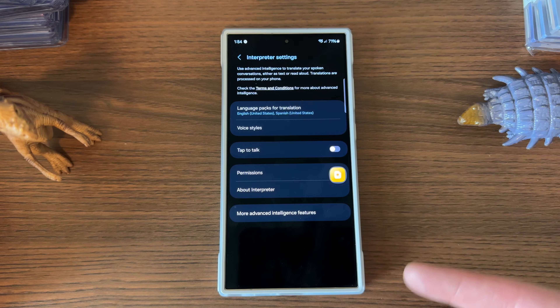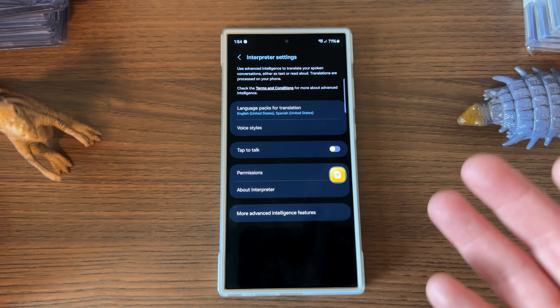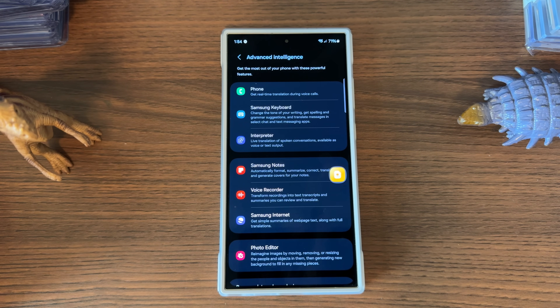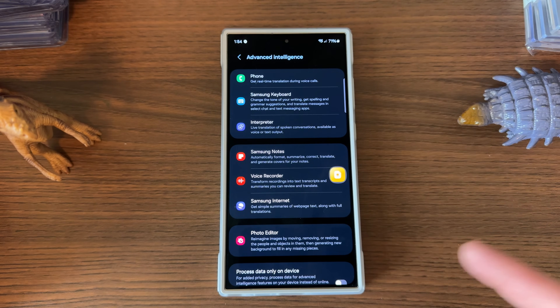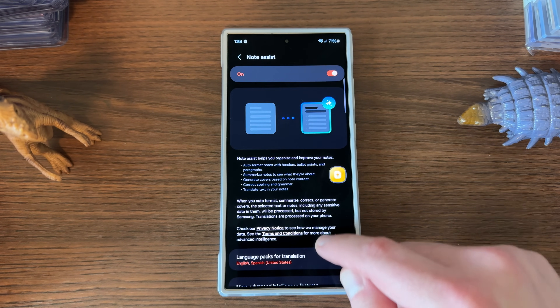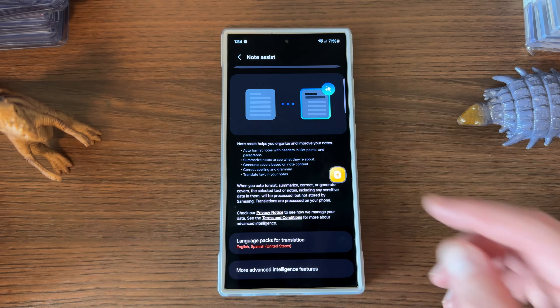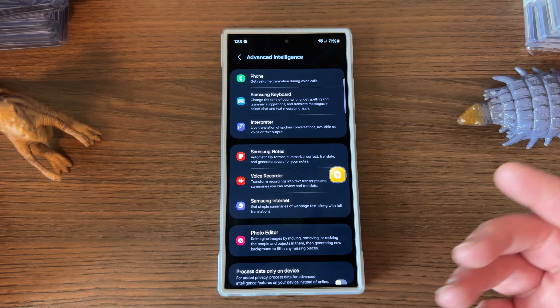Interpreter is obviously very useful as well — or if you're on vacation and need to use it. You do have to download some of those language packs, which can be very large files, so keep that in mind if you're not on Wi-Fi. Samsung Notes is great — it lets you summarize your notes and also correct spelling and grammar errors. I've been using this a lot with my S-Pen at my university job teaching math, to get summaries of hints I send to students and organize outlines for exams.